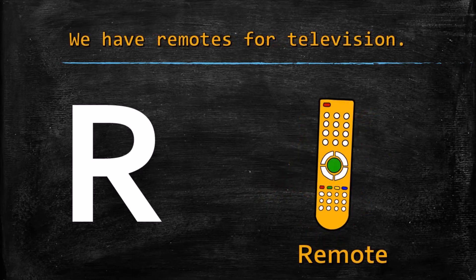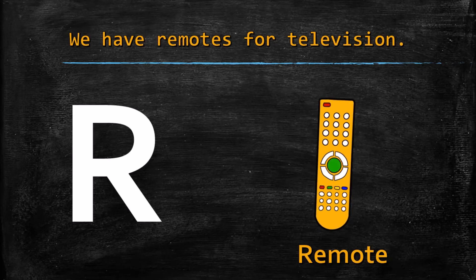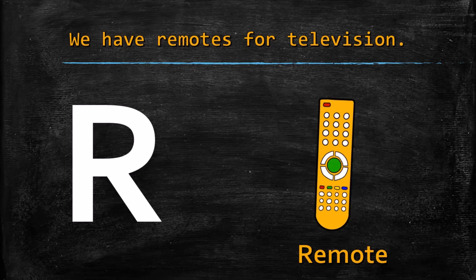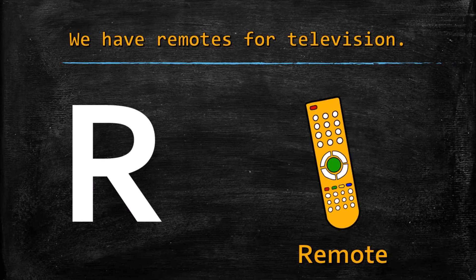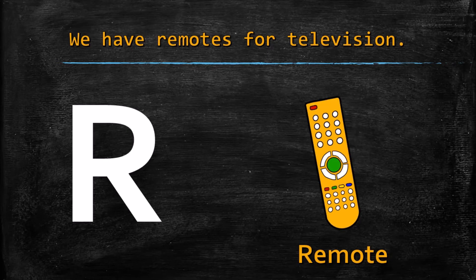R for remote. We have remotes for our televisions. Yes or no? Yes, we have remotes for our televisions.